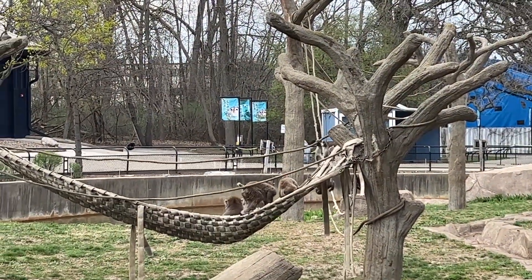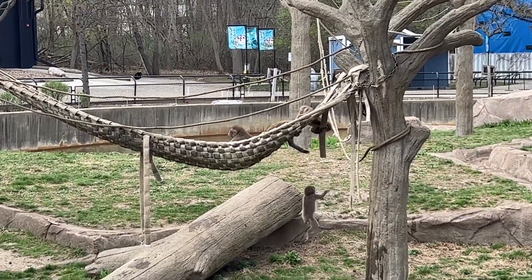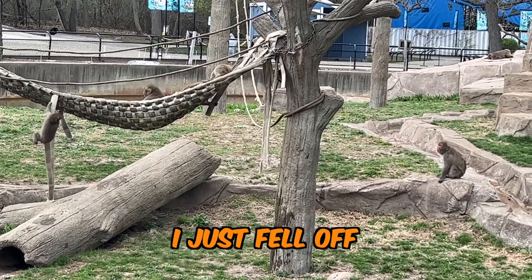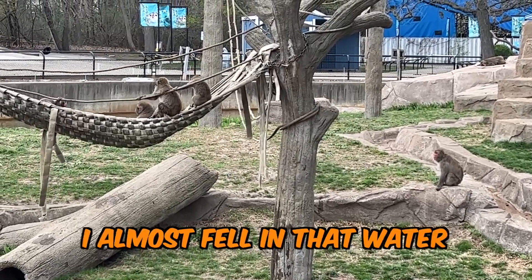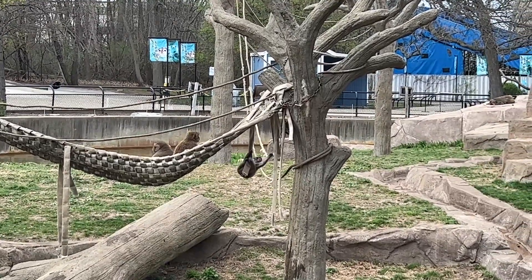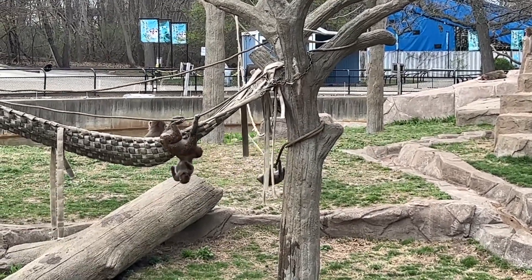Look at these guys — living the life, hanging out in a hammock. It was scary a little bit because it almost fell in that water. Look at this guy — that was some action there. He's the wild one. He's the Rosalie of the group.